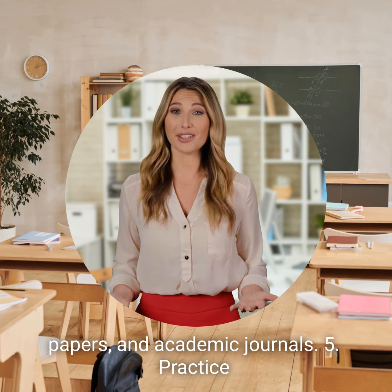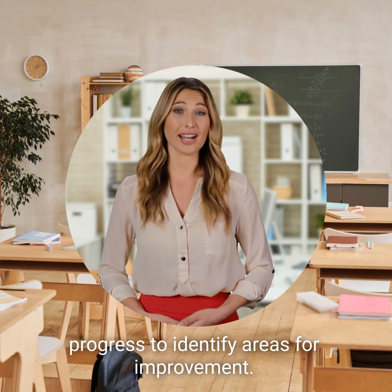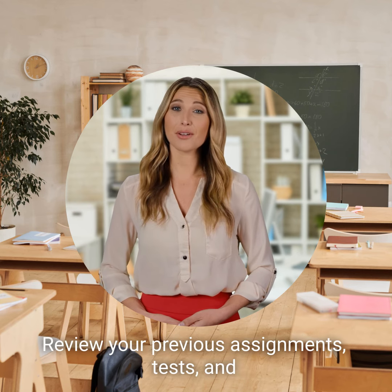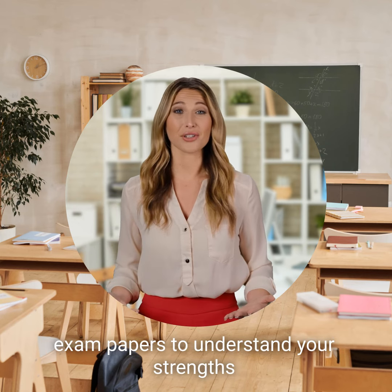Tip 5: Practice regular self-assessment. Regularly assess your academic progress to identify areas for improvement. Review your previous assignments, tests, and exam papers to understand your strengths.